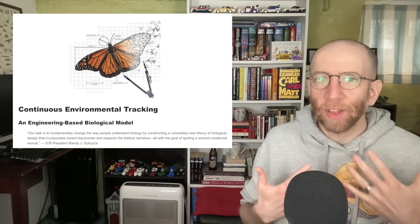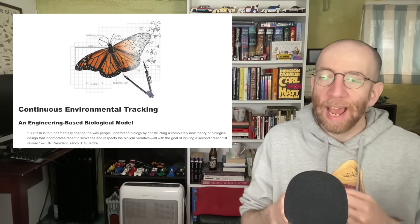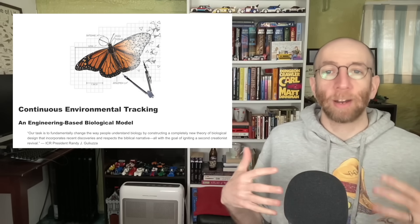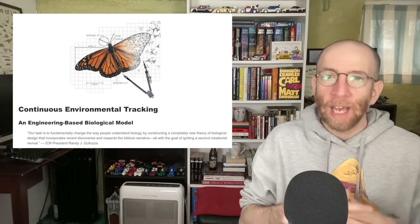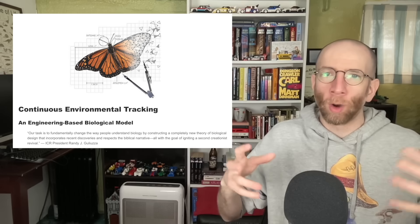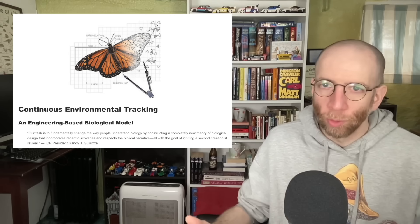So by 2017 we've solidified the concept of Continuous Environmental Tracking. This is basically the idea that organisms will detect their environment in some way and then respond in a conscious, directed, or purposeful way to the environmental conditions in order to better survive and reproduce. In contrast to natural selection — where you generate variation and nature picks winners and losers from among those variants — in the CET model, organisms detect the environment and then the population responds to those conditions in a non-random, purposeful, directed kind of way.